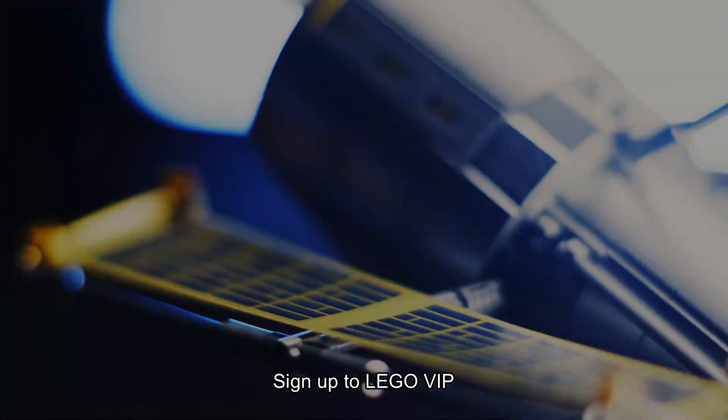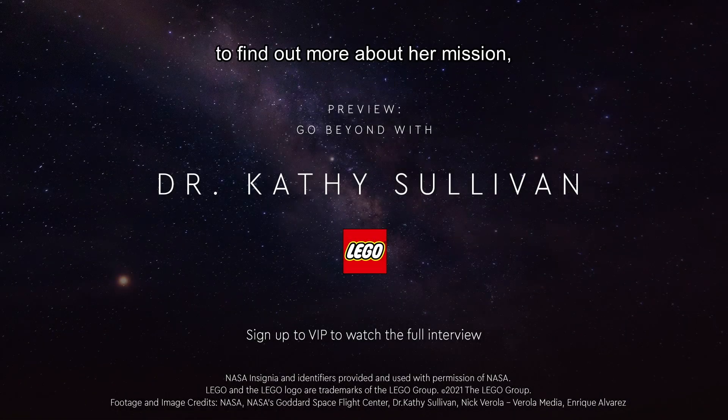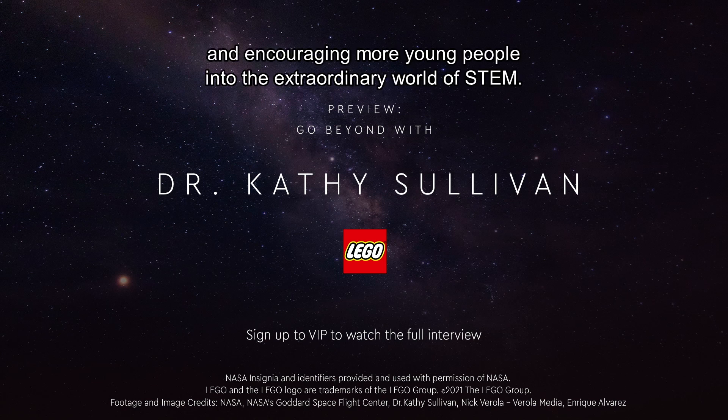Sign up to LEGO VIP to watch the full interview with Dr. Katherine Sullivan to find out more about her mission as well as her thoughts on the future of space exploration and encouraging more young people into the extraordinary world of STEM.